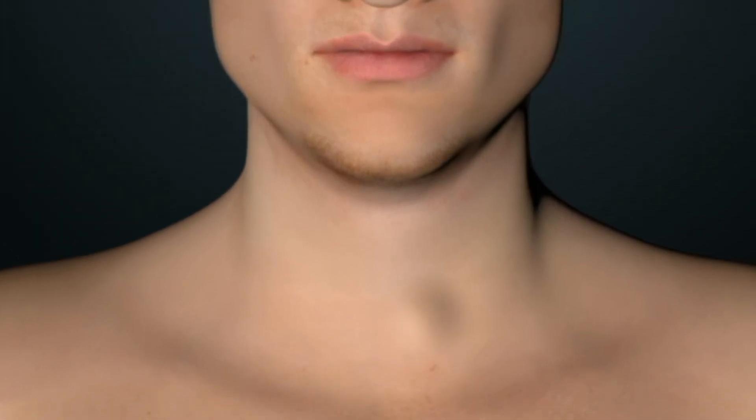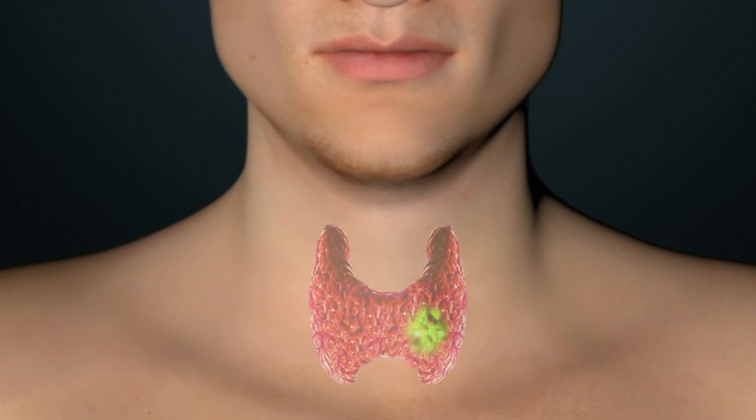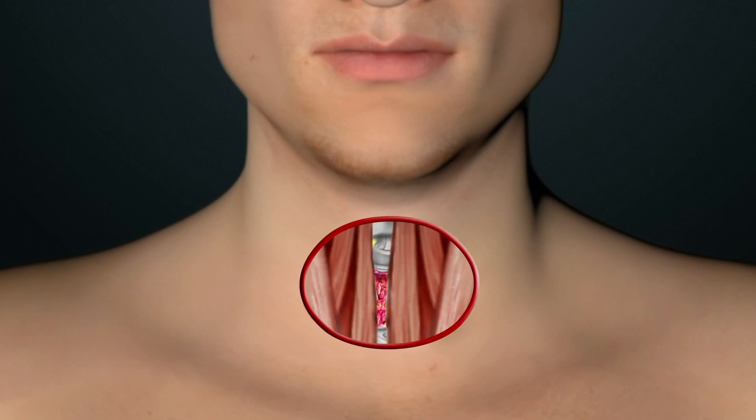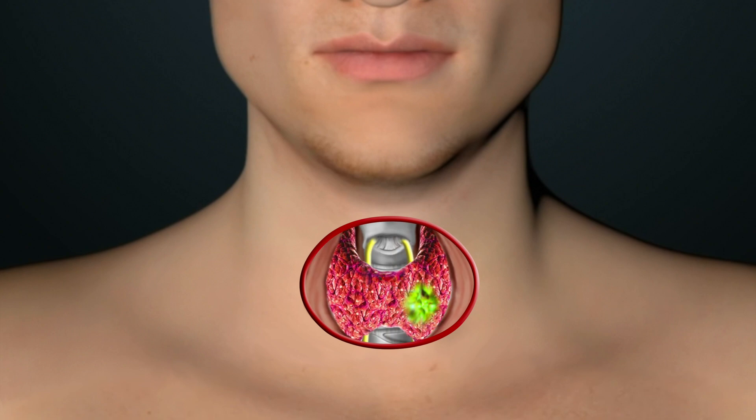Thyroid surgery is often performed to remove a nodule suspicious for cancer. The operation is performed with the patient under general anesthesia and an incision is made in the low neck. The muscles overlying the thyroid gland are retracted to the sides and the thyroid gland is revealed.